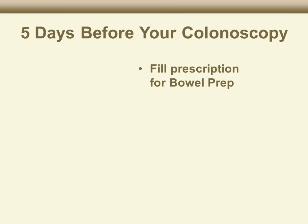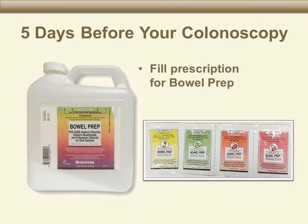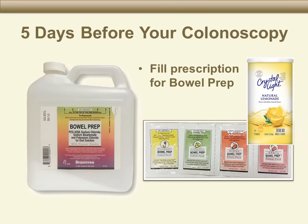Five days before your colonoscopy, fill your prescription for the laxative medicine called bowel prep. The medicine will come in a one-gallon container. When you pick up your bowel prep from the pharmacy, it should come with flavor packets attached. If there are no flavor packets on the outside of the bottle, ask the pharmacist for them. If the pharmacist is not able to give you flavor packets, you may buy Crystal Light to add flavor to the solution. Read the instructions carefully, and ask your pharmacist if you have any questions.